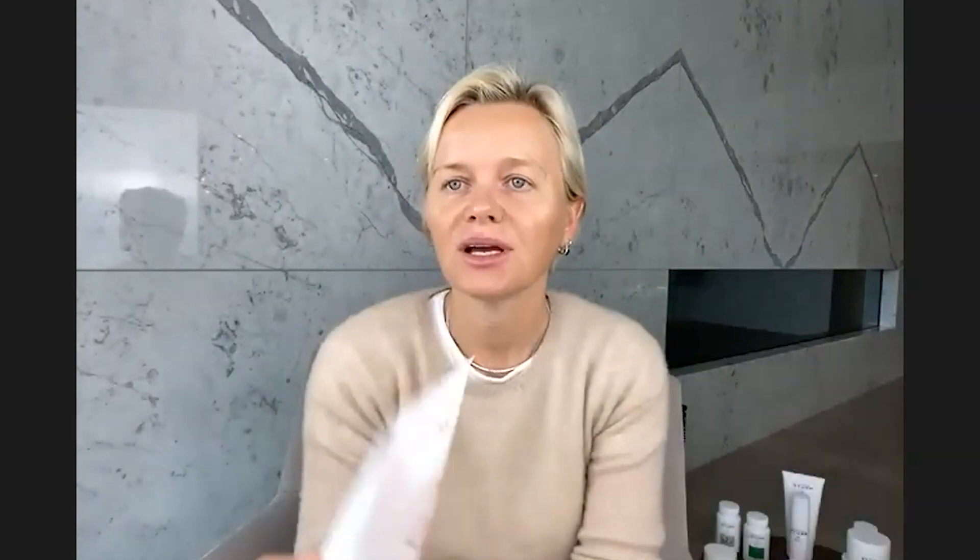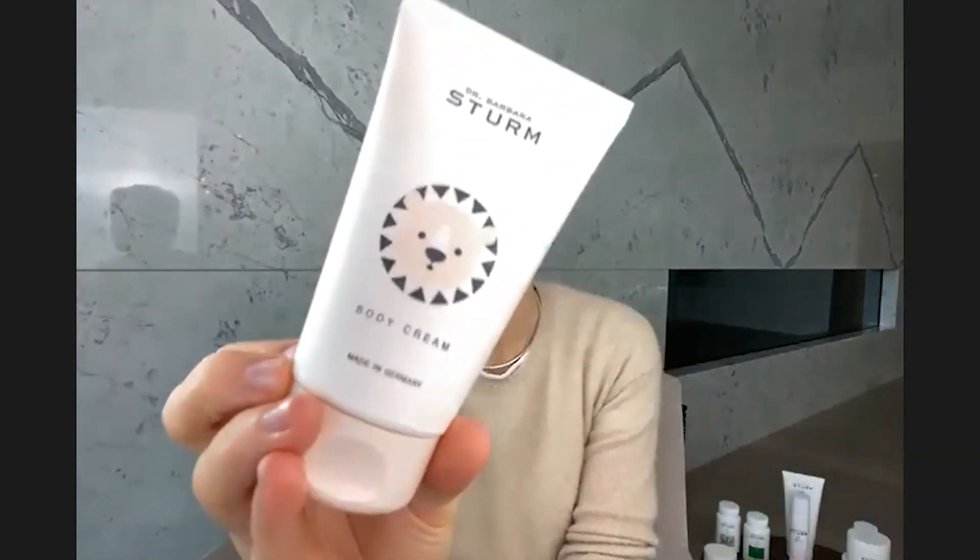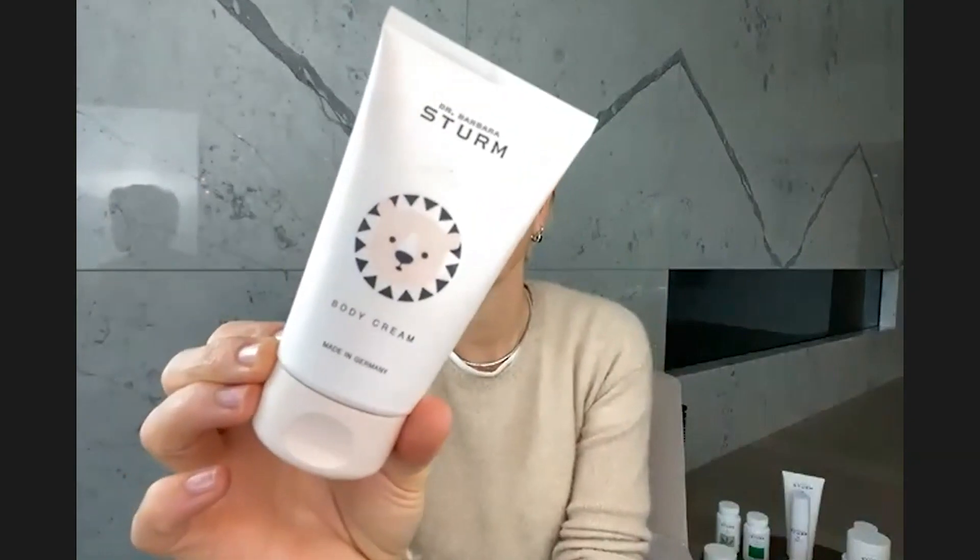For your eczema, I really want you to try the body cream for kids. So many children I've seen get rid of eczema with the body cream. Try that — it's so good. With eczema, you have to be careful because it can flare up with detergents or certain ingredients. This is the cleanest of the cleanest products.